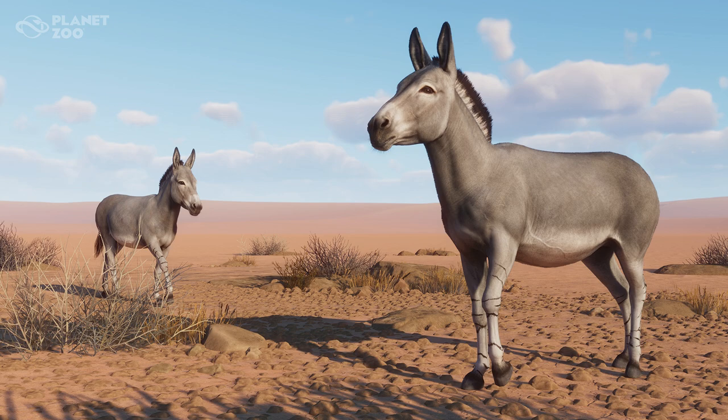Found in some of the most unlivable habitats of Africa and Asia, wild asses are able to eke out a living and thrive where most wildlife cannot. African wild asses are divided into two sub-species: Somali and Nubian wild asses.